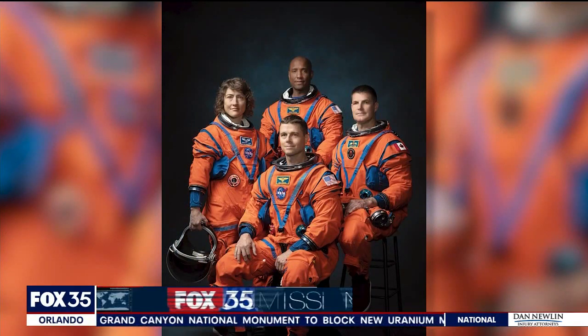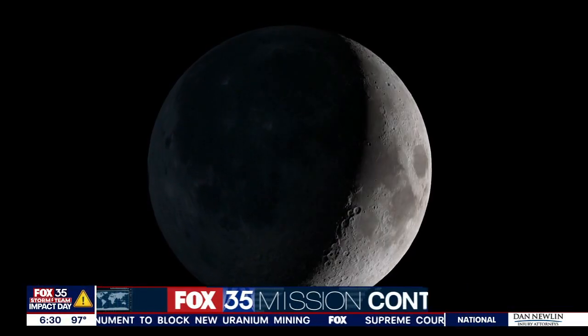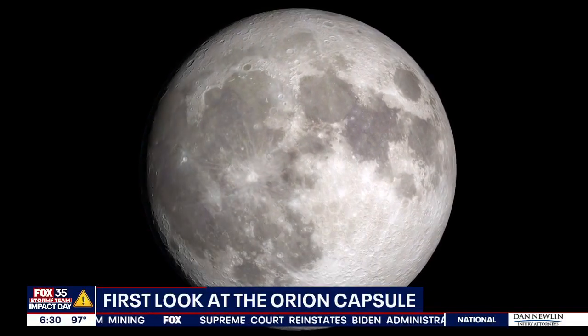The international team is made up of three U.S. citizens and one Canadian who are not taking the mission lightly. They know their role will pave the way to put humans back on the moon and eventually travel to Mars.